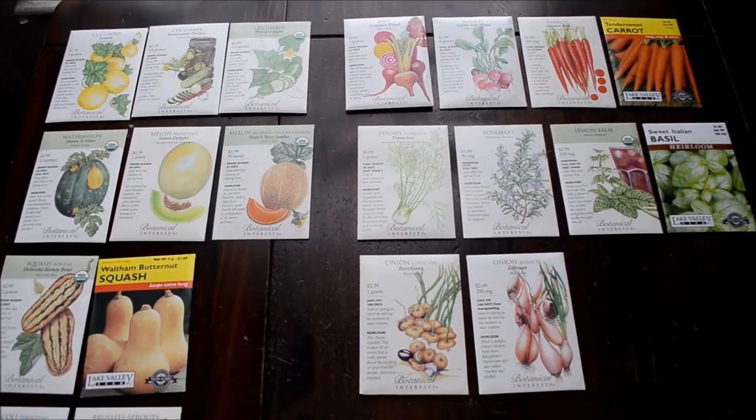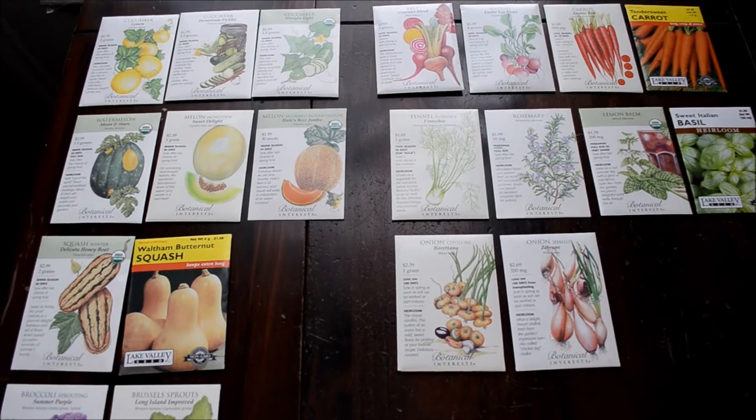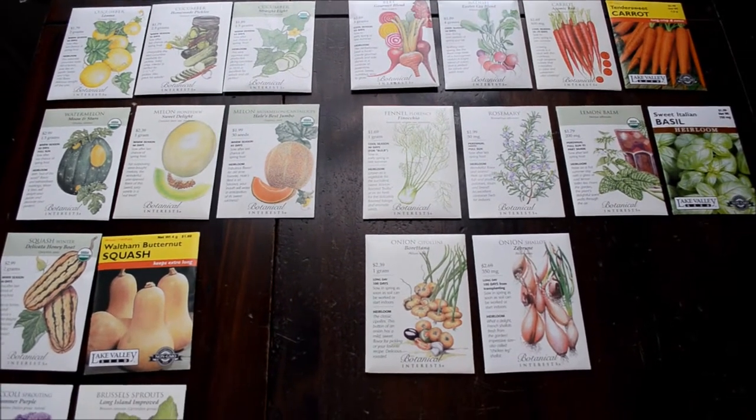I'm going to show you over the next couple of videos how I organize our seeds so I know what to buy and things like that.